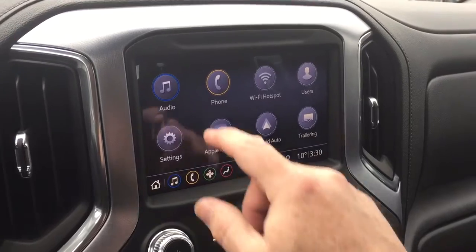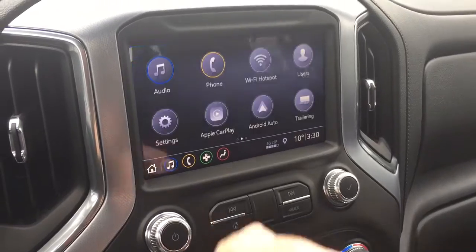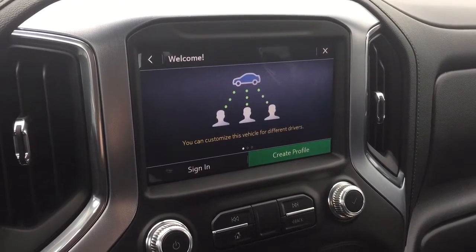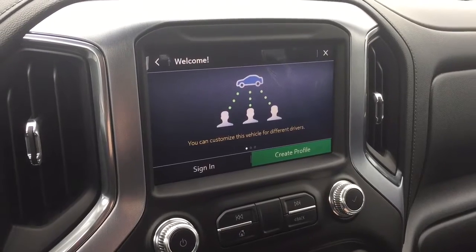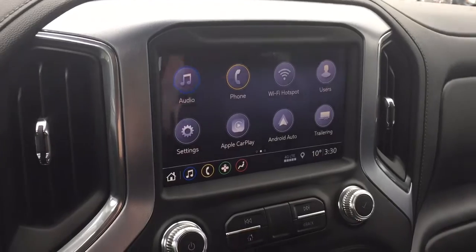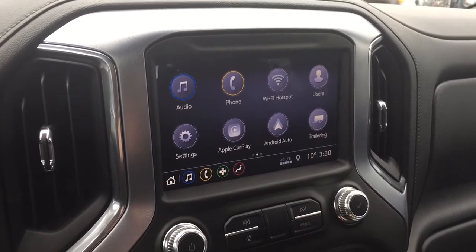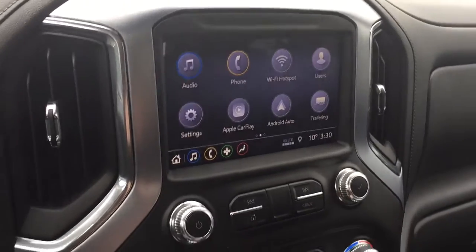When you use the trailering app in conjunction with the myGMC app it's going to be an outstanding experience. You also have HD radio as well as AM/FM and SiriusXM to expand your entertainment options. There are different user profiles, so when you sign in with your key fob you're good to go — all your contacts and favorites will be there. Whoever has the key fob that's driving, your profile is going to pick it up.